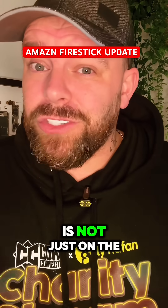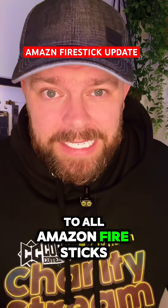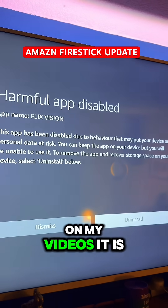The blocking of apps is not just on the 4K Select — this is going out to all Amazon Fire Sticks. And I got called out for being full of shit. I'm not full of shit now, am I? I've got evidence of the apps being blocked in real time on my videos.